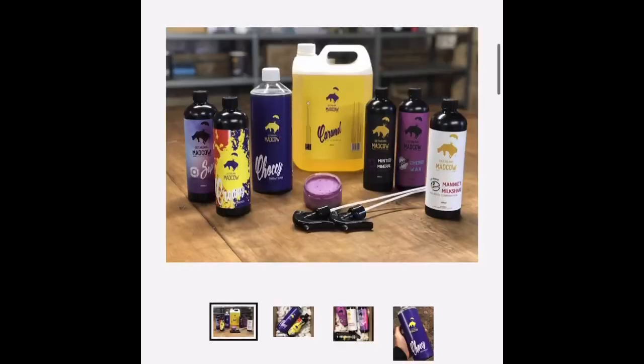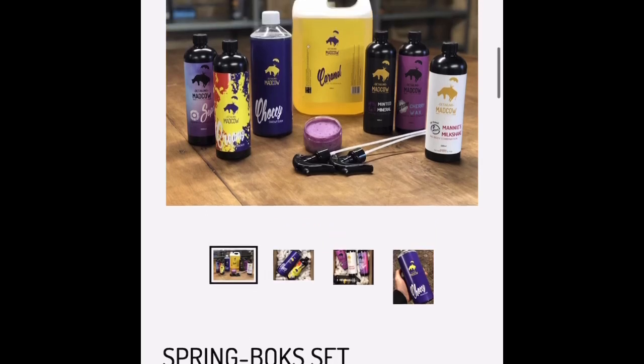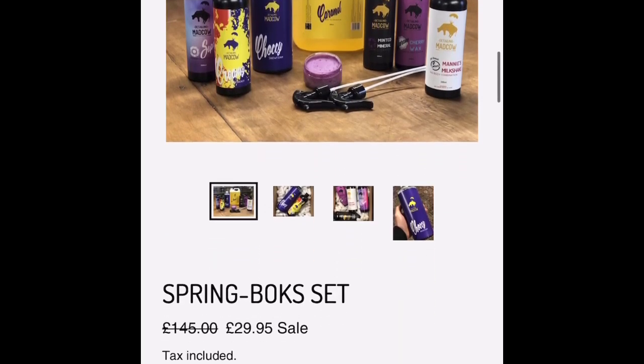They do this every so often — they put selected products into a bundle box and sell it cheap, and there's only so many of these boxes available. So I thought I'd purchase one to see what it was like. As you can see on the screen, this is what I got and this is the page I bought it from. I'll put the link down below if any of you guys want to check it out. They do other boxes as well, but I went for this one.